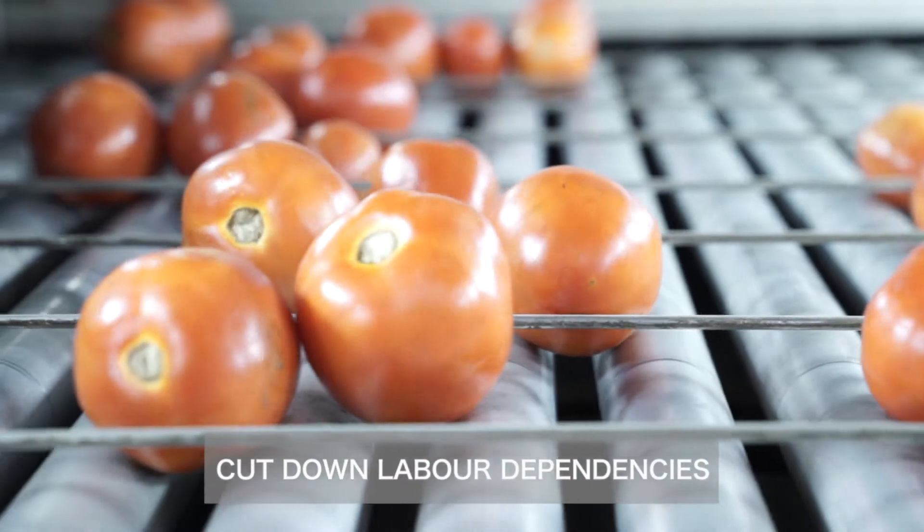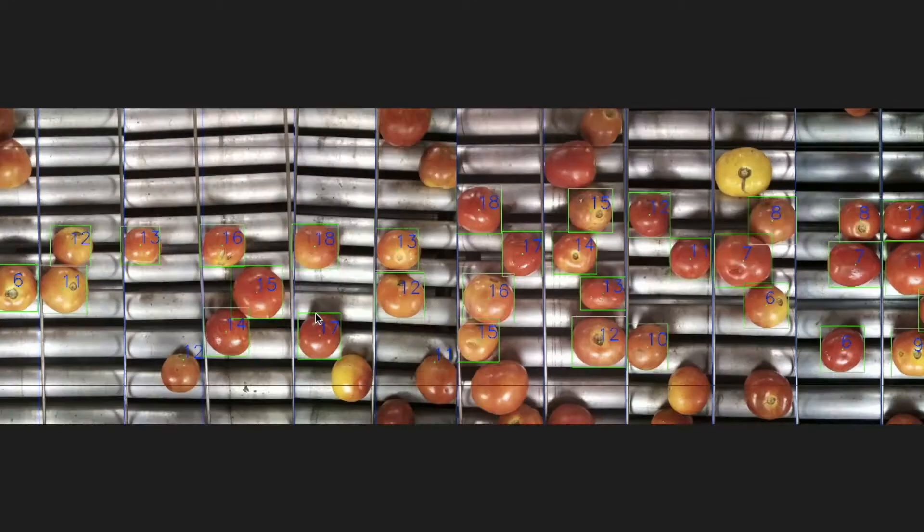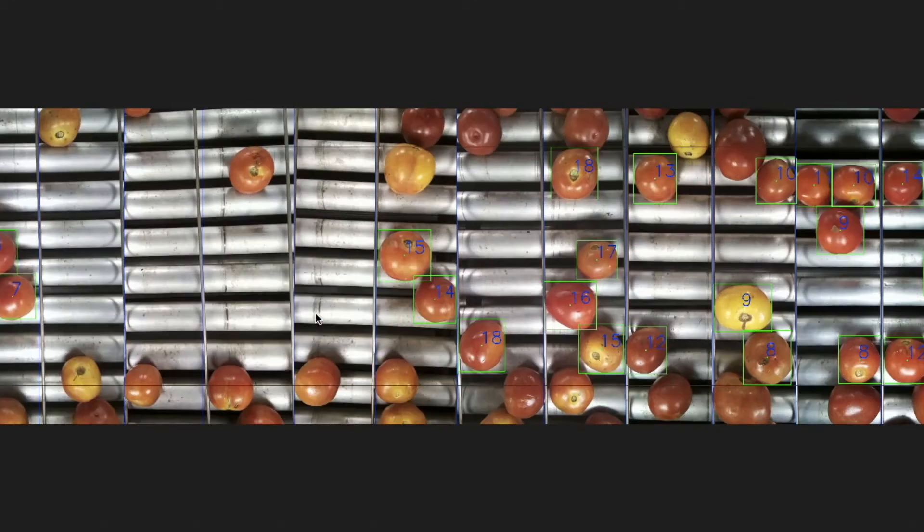360 rotation of commodities to check complete surface. This is driven by powerful AI based computer vision models, which are custom developed by IntelliLabs.